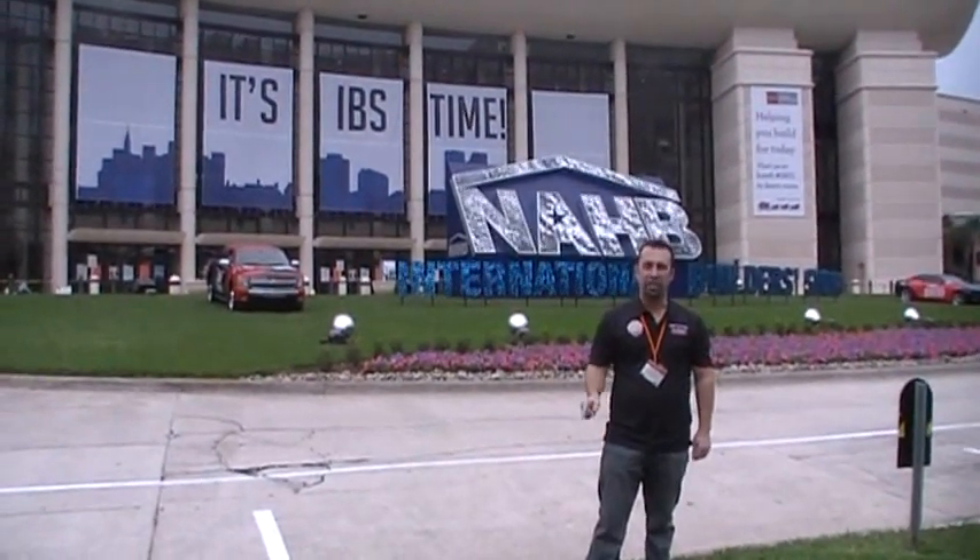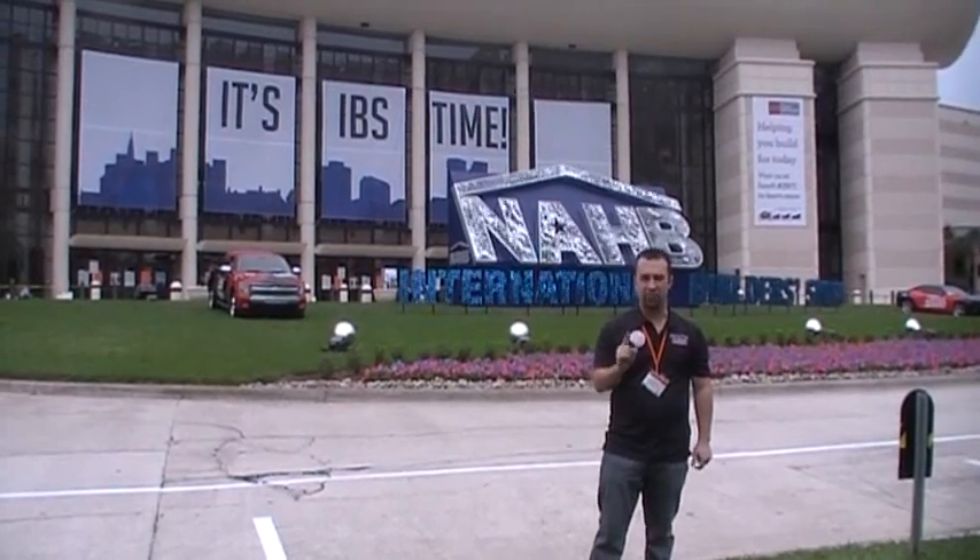Trade Show 101 with Handyman Matt. We're going to give you tips and tricks on how to have a successful trade show. We're on our way to Orlando, Florida from Grand Prairie, Texas.